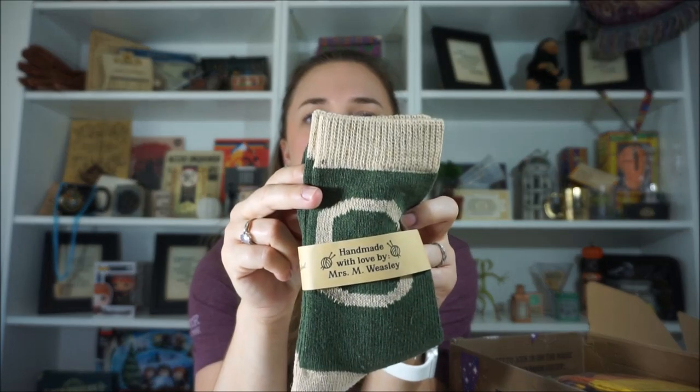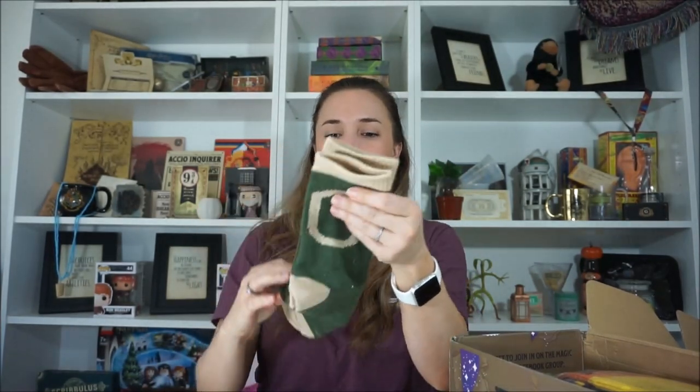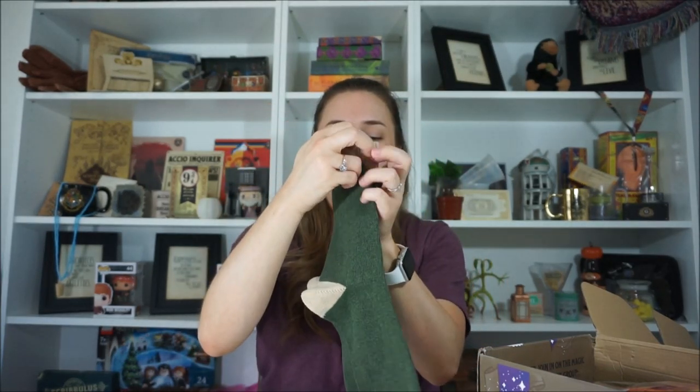I see socks — I love getting socks, especially Harry Potter socks. It looks like it's green, which is my most favorite color — emerald green. And it says handmade with love by Mrs. M. Weasley. It's like Mrs. Weasley gave me socks as a present for Christmas — there's a little tag that says that. What letter is on it? A G for maybe George... oh, an F for Fred. G for George and F for Fred. They're quite big — these are going to be really big on me, but that's fine, I'll still wear them. I love this green.